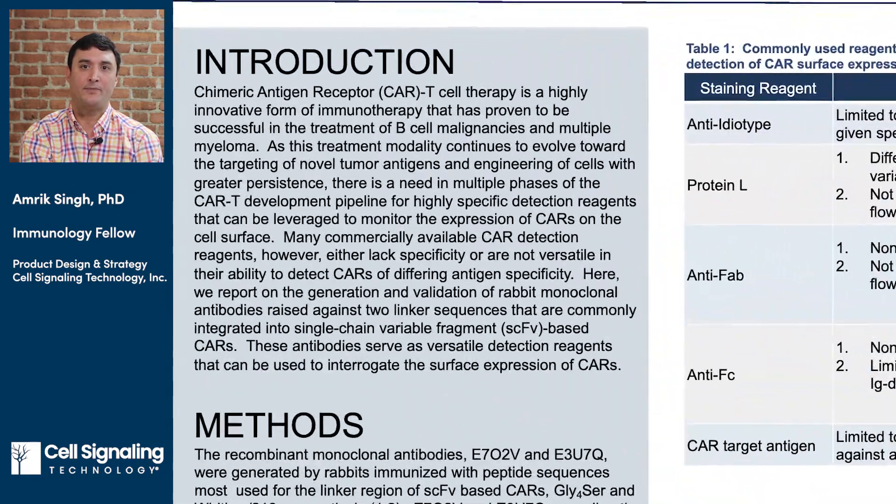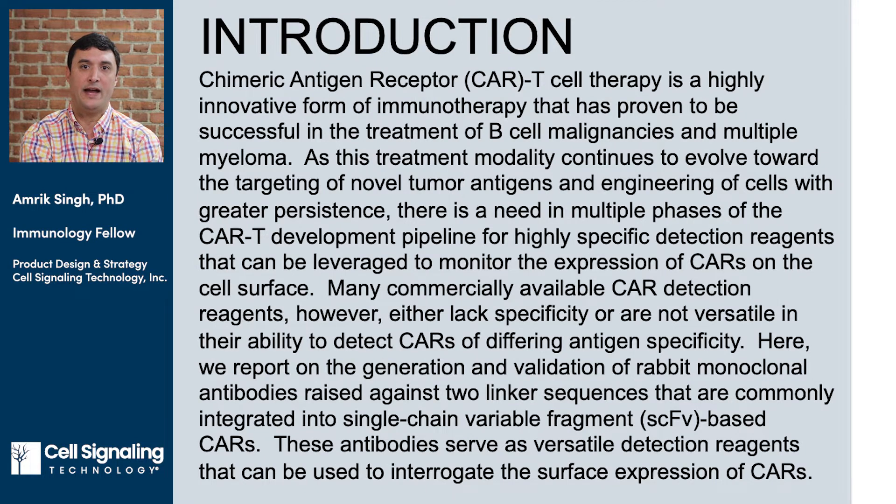Chimeric antigen receptor or CAR T cell therapy is a highly innovative form of immunotherapy that has proven to be successful in the treatment of B cell malignancies and multiple myeloma. As this treatment modality continues to evolve toward the targeting of novel tumor antigens and engineering of cells with greater persistence, there is a need in multiple phases of the CAR T development workflow for highly specific detection reagents that can be leveraged to monitor the expression of CARs on the cell surface.